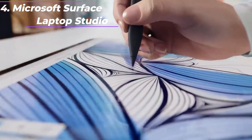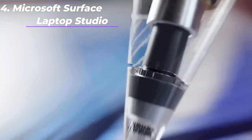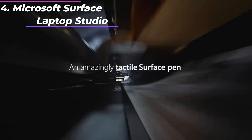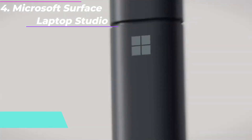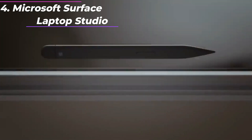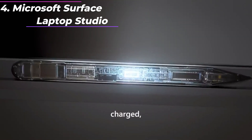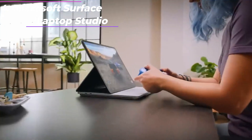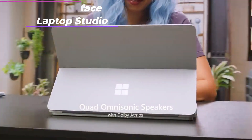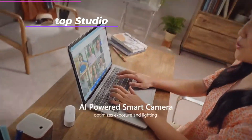Battery life: the Surface Laptop Studio has a relatively small battery, but it can still provide up to 19 hours of battery life on a single charge with light usage. With heavy usage the battery life may be shorter, but the device can still last for a full day of work or entertainment. Cooling: the Surface Laptop Studio features a unique cooling system that uses vapor chambers and a single fan to keep the device cool even under heavy workloads. The fan is designed to be ultra-quiet, making the device ideal for use in quiet environments.